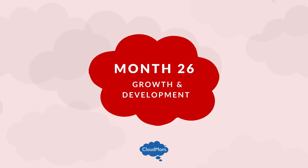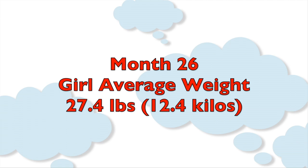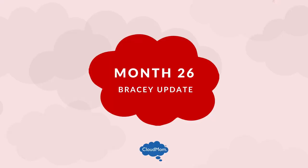The average weight for a 26-month-old toddler is 28.7 pounds (13 kilos) for boys, and 27.4 pounds (12.4 kilos) for girls. The average height for a 26-month-old boy is 34.8 inches (88 centimeters), and for a girl is 34.3 inches (87 centimeters).